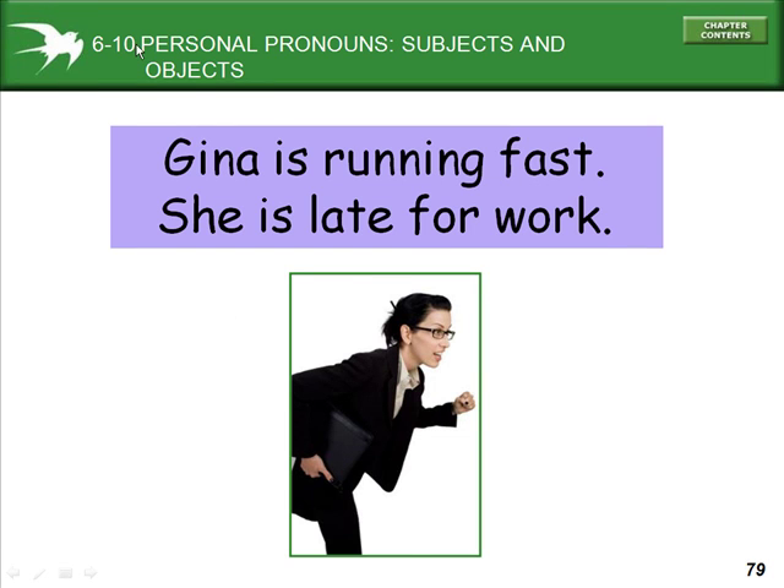Section 610: Personal Pronouns — Subjects and Objects. Gina is running fast. She's late for work. 'She' is the personal pronoun that replaces 'Gina' because Gina is female.